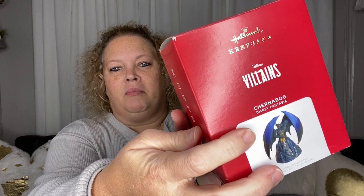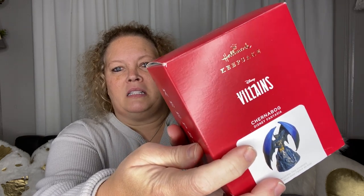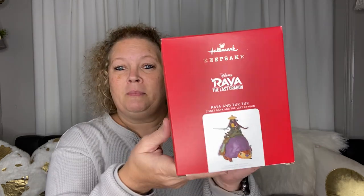This one is from Fantasia — it's a villain and I'm not sure how you pronounce that. I'm not big on the villains unless it's like Cruella or something. This one was $18.99. This is another one I've never seen before — Raya, maybe, from Raya and the Last Dragon. This one was $19.99.